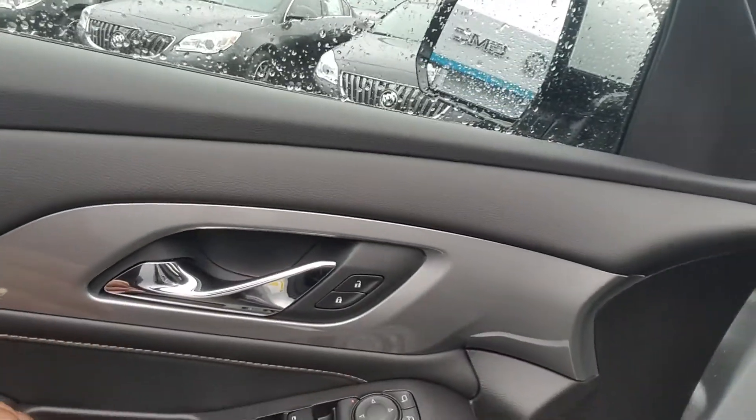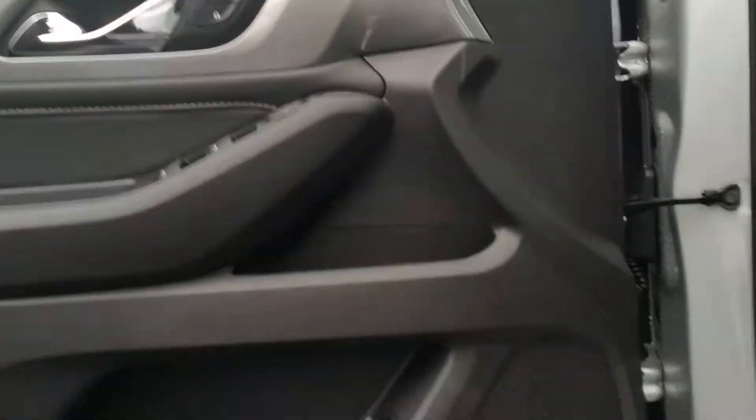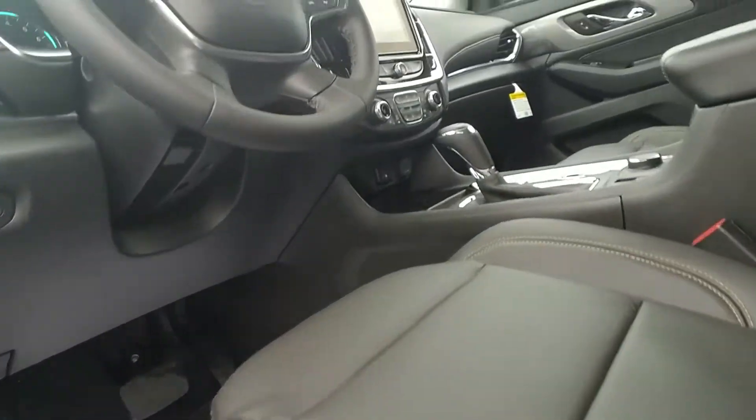Your power windows, power mirrors and door, premium Bose sound, power seat with lumbar support.